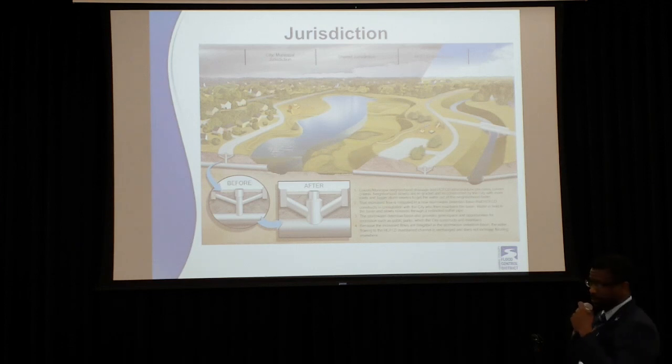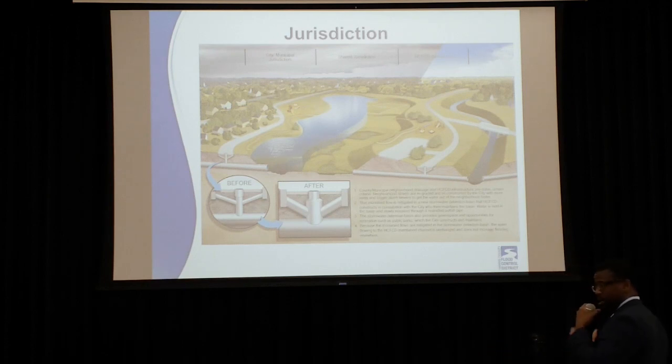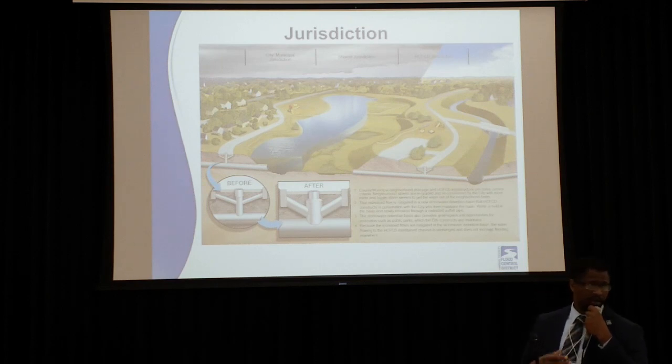Harris County Flood Control District creates a detention basin to capture and hold water and release it at a slower rate so that improvements within the neighborhood don't create impacts on an adjacent community downstream. The shared portion of that would be another entity — precincts, HOAs — who would typically come in and put in playgrounds, soccer fields, trails, and parking spaces. Whenever the detention basin is dry, it's available for public use — that's part of the natural value we try to implement into all of our communities.